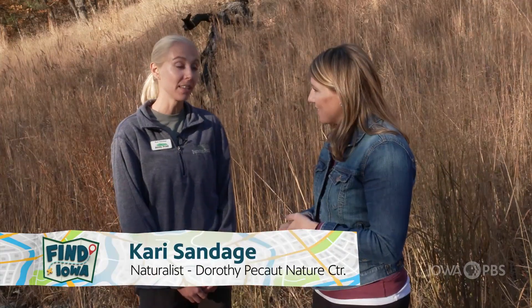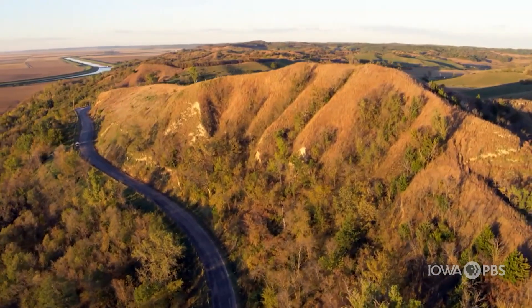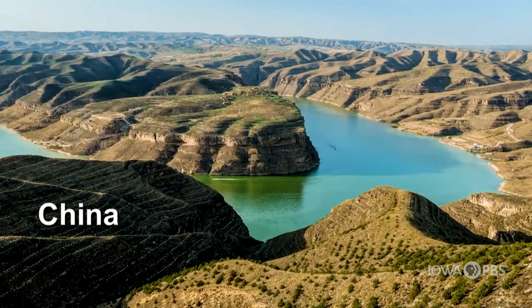Sure. The Loess Hills are very unique because there are only two places in the world where you can find Loess Hills. One place is here in Sioux City, Iowa, and the other is in China.